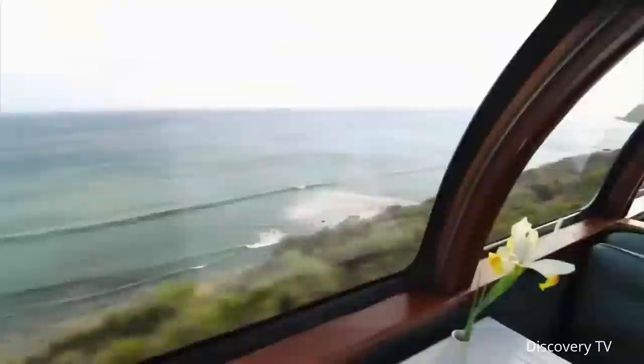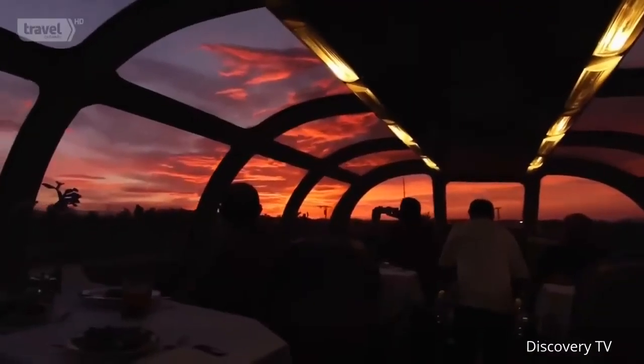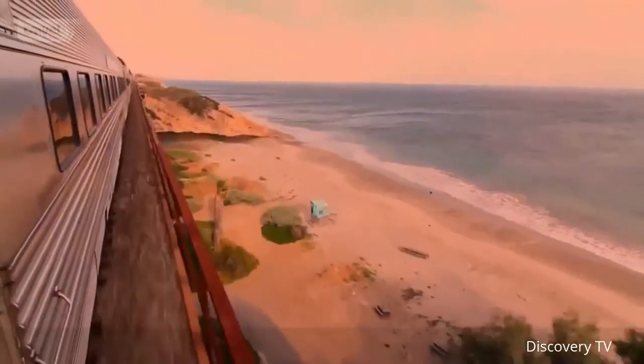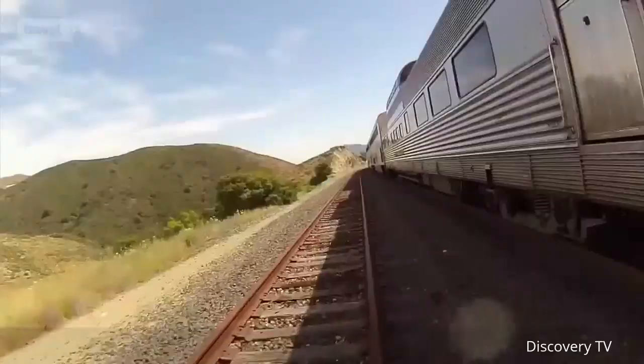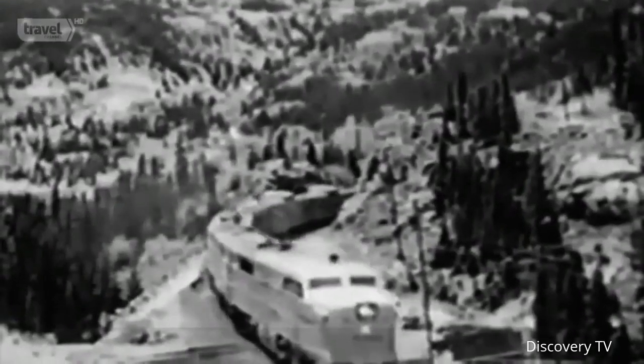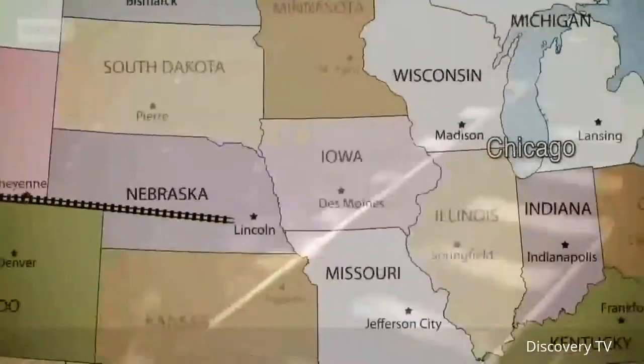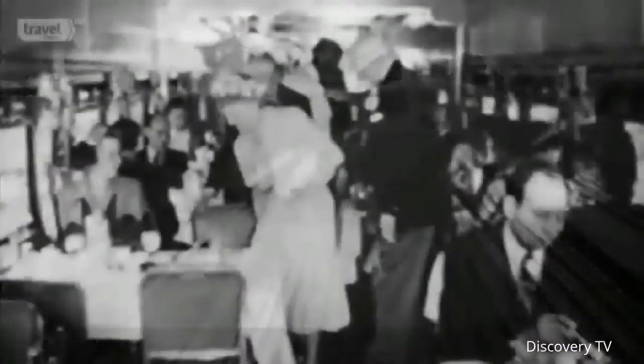The California Zephyr is a picture postcard in motion. At sunset, the glass vista domes serve as a canopy to a kaleidoscope sky — colors explode as the sleek silver cars streak down the California coastline. The Zephyr first hit the rails in the days of black and white, back in 1948. Like old man river, the California Zephyr kept rolling along — it was the missing link between east and west, running from the San Francisco Bay to Chicago. It was once known as the most glamorous train in America — a real wow factor.